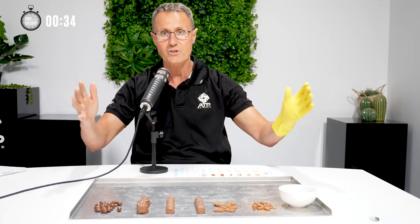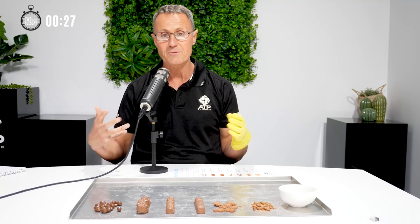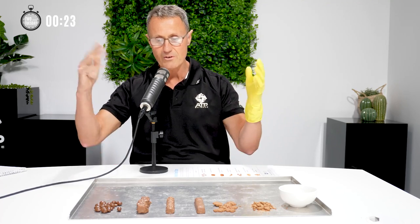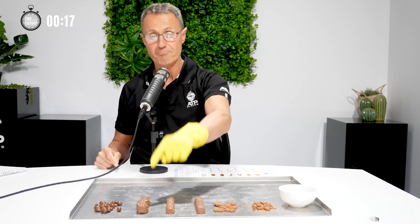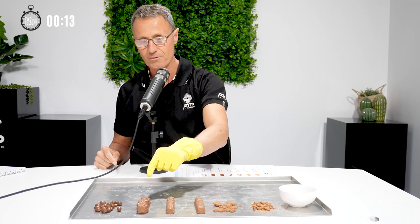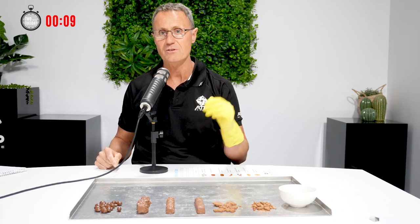This Bristol stool chart was developed in 1997 with 66 volunteers, and it was Heaton and Lewis that came up with this concept of having a rank. So when you go to your doctor and they say to you, how's your poo? You can say on the Bristol stool chart, I am a number two — or my number twos are a number two — or a number four. And that's how you rank on the Bristol stool chart.